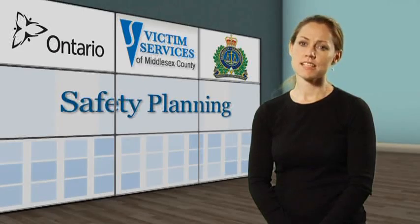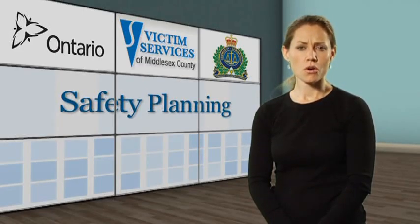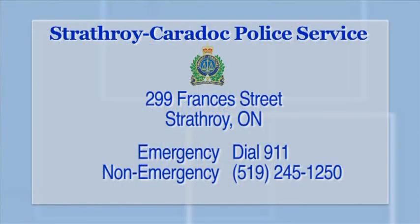If you would like assistance in making your home more secure, or would like to know more about crime prevention through environmental design, contact local police. Local police can also help you in providing other safety planning.